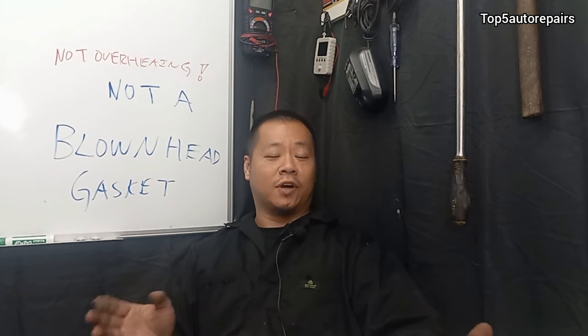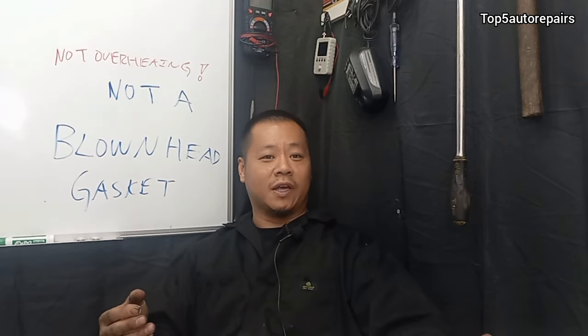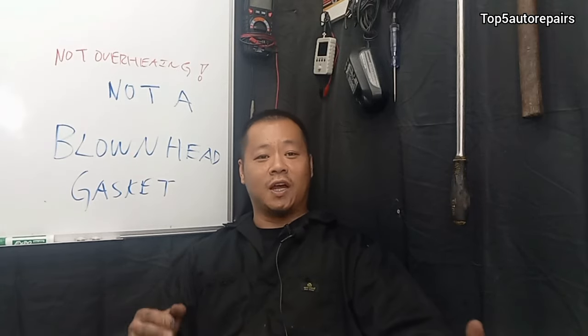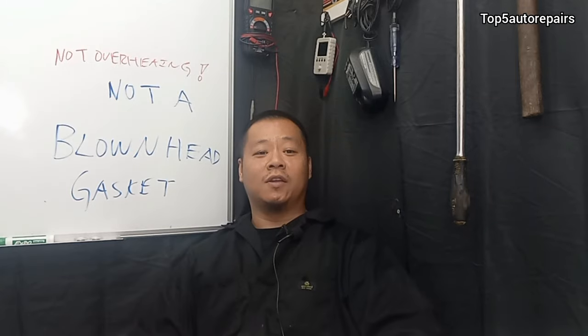Let's say you thought your engine is overheating, your head gasket is blown, and engine oil and coolant are mixing together. You check your radiator, your thermostat, your radiator cap, and you still can't find what the problem is. I'm going to tell you exactly what the problem is.